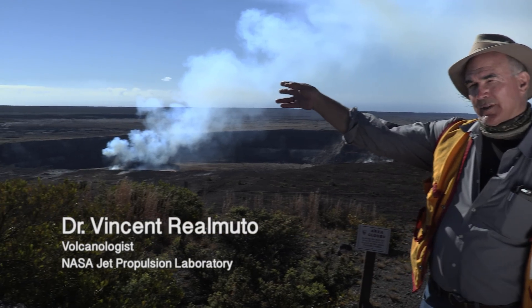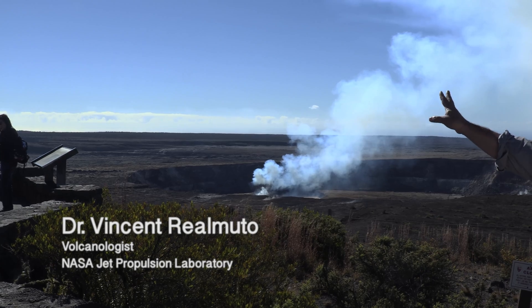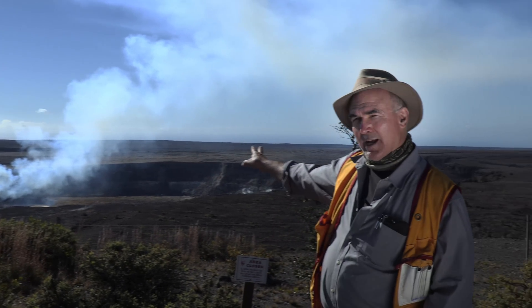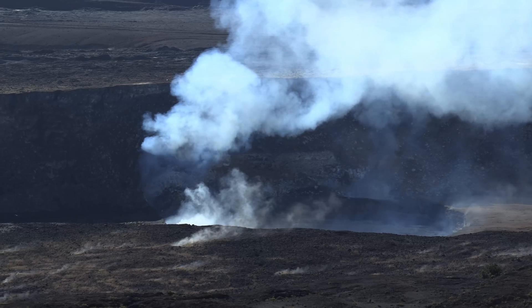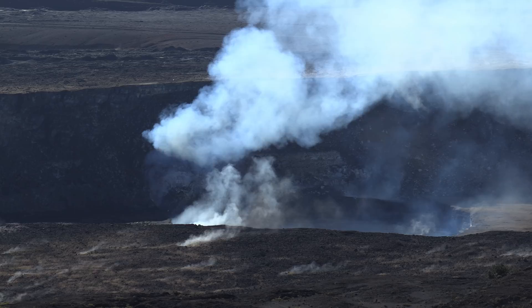To my right you can see the pristine Hawaiian atmosphere, beautiful blue sky and scattered meteorologic clouds. But as we pan over, we see the rising volcanic gas from Halemaʻumaʻu. This is primarily sulfur dioxide and steam in this case.